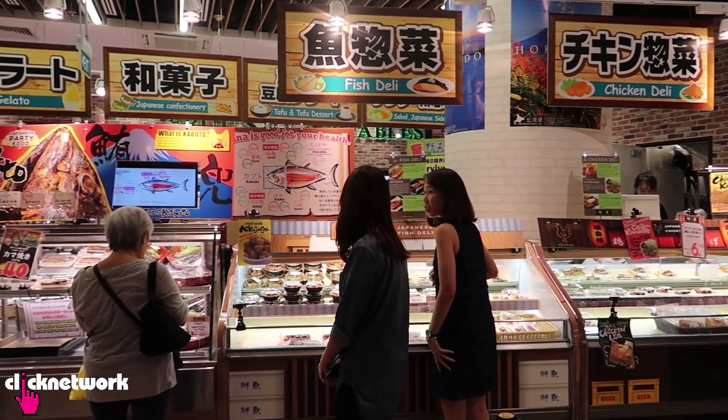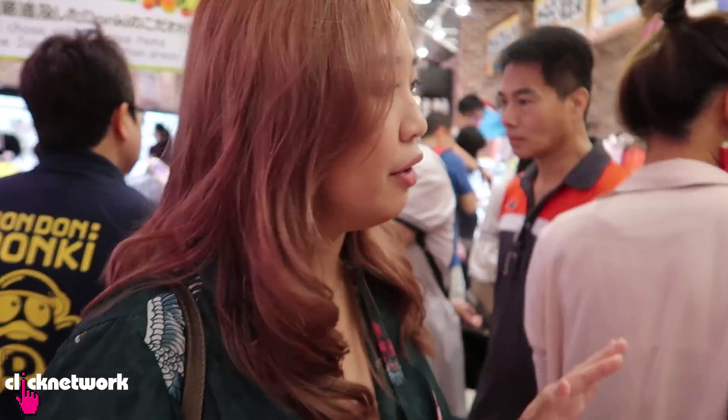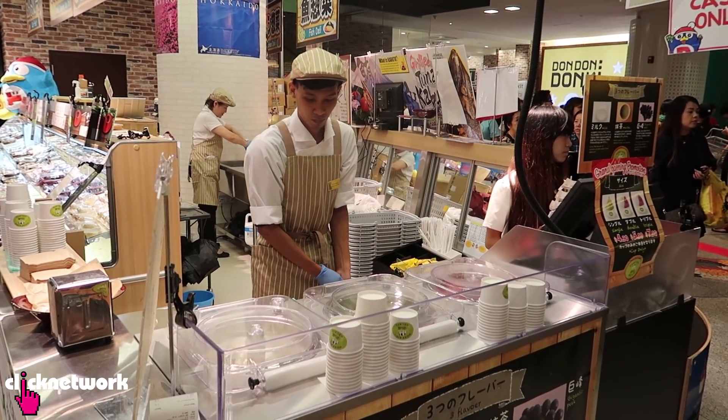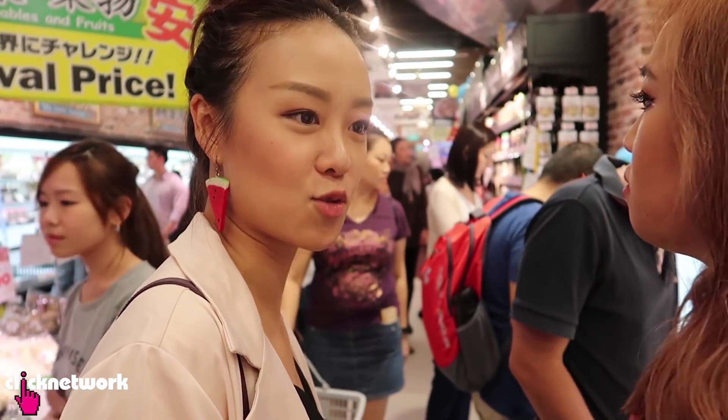Over there you have all the Japanese food and you can just buy it as you go along. It's actually really hectic — it's kind of difficult to walk around because there are so many people. I've definitely never seen a section like this in the Donki that I've been to in Japan, where there's service staff serving you ice cream and all that. This feels much more like a supermarket.